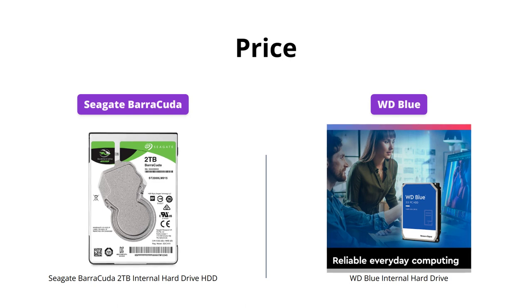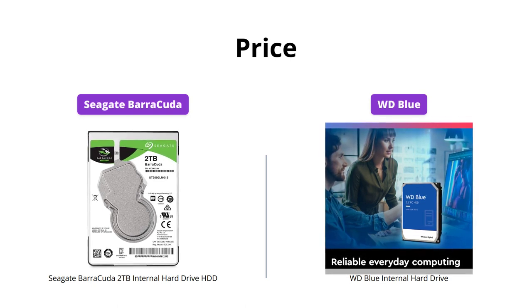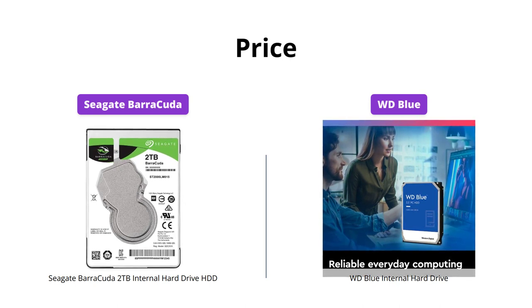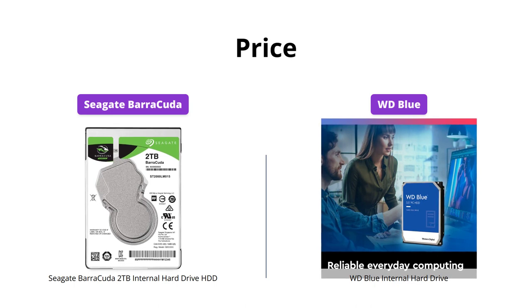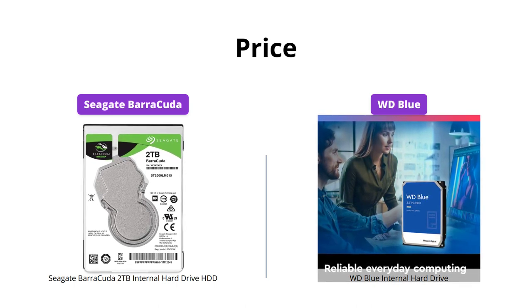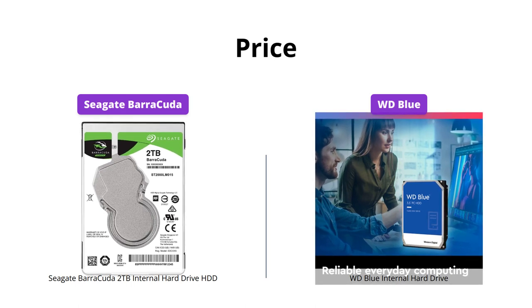The Seagate Barracuda and the WD Blue are both great options for those on a budget. The Seagate Barracuda is priced at $64, while the WD Blue comes in a bit cheaper at $49. This makes the WD Blue a more affordable option for those looking for a reliable everyday computing experience.